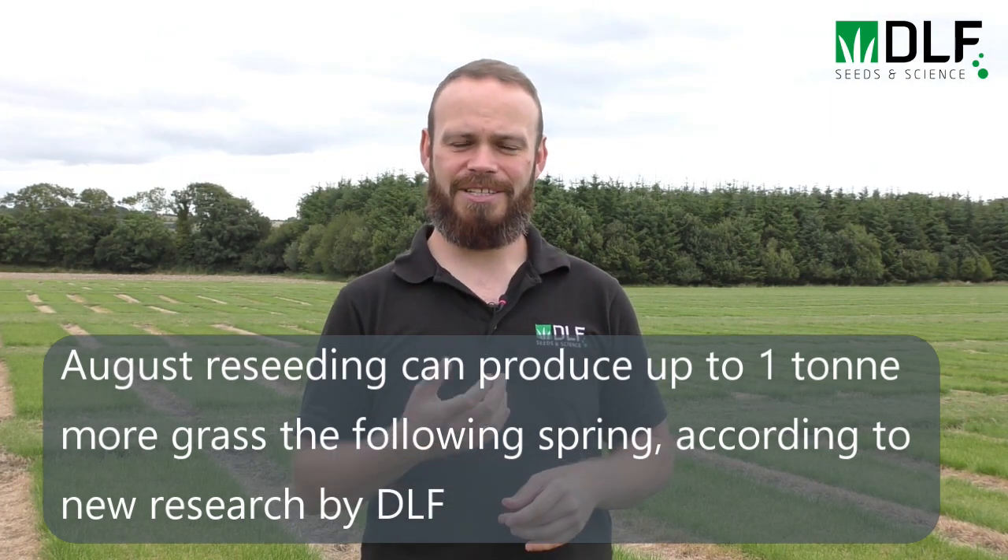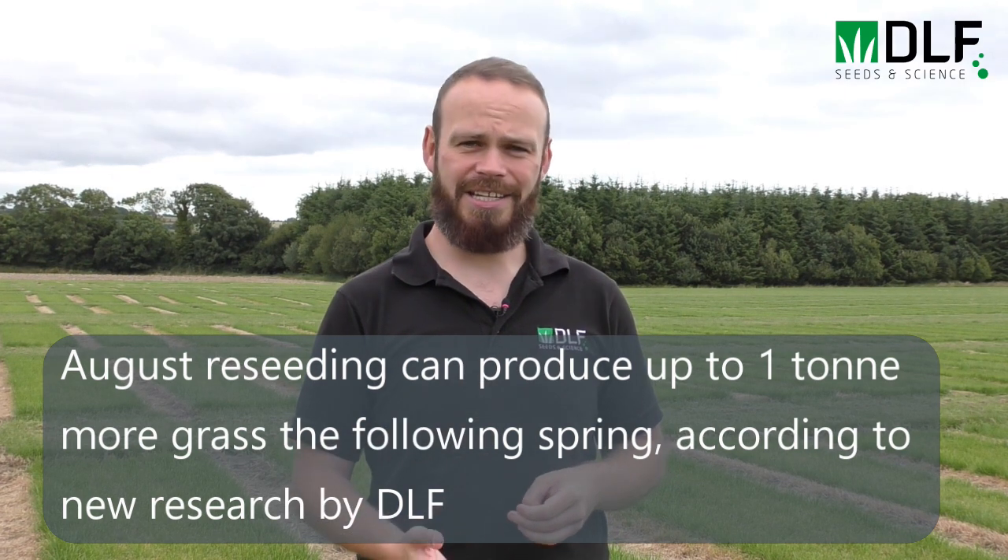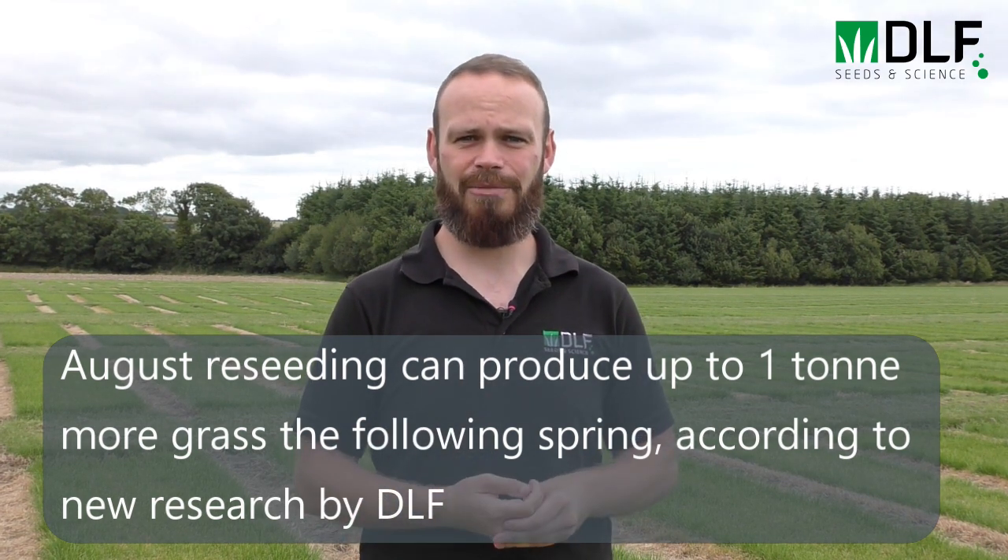Autumn is a popular time for reseeding when demand for grazed grass is reducing on farm, and we also have plenty of heat in the soil and plenty of moisture around to get good germination and good establishment.